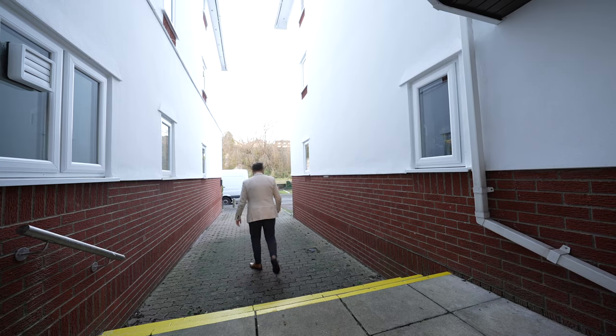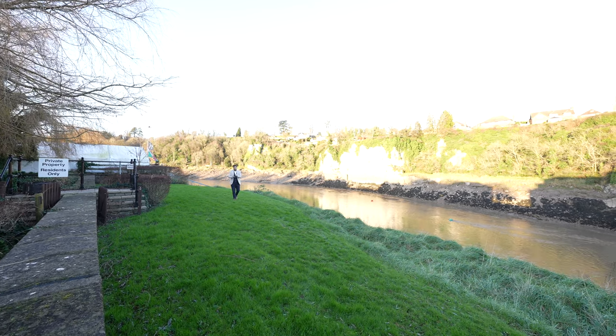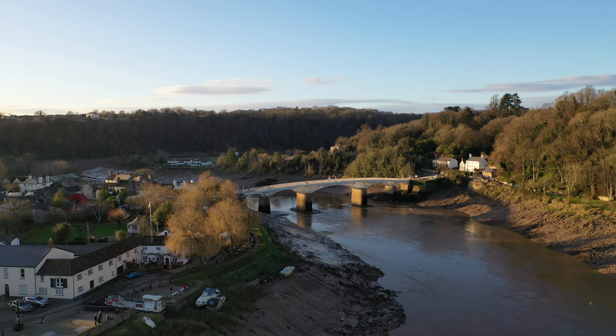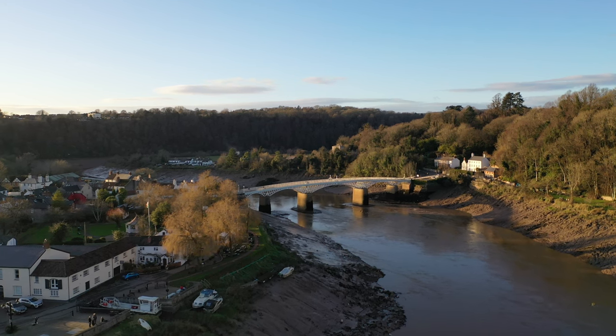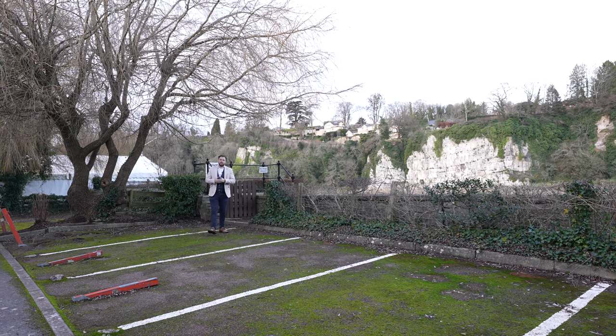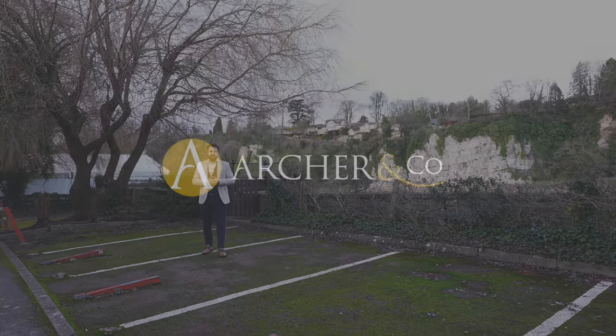The residents of Riverside Mill enjoy these private gardens with amazing views over the River Wye. So if you think this amazing one-bedroom first-floor apartment could be your next property, why not get in touch and arrange a viewing with one of the team.